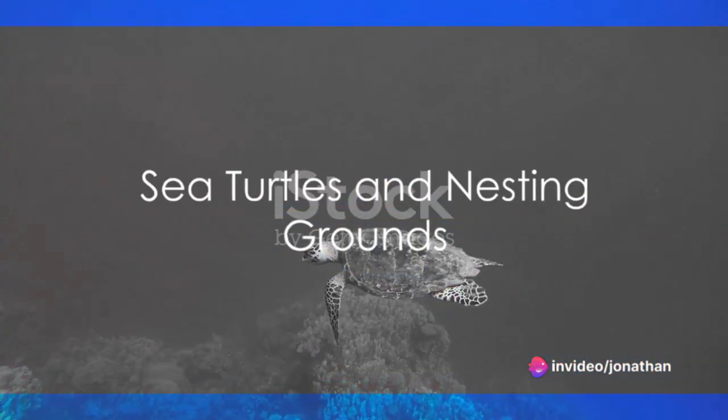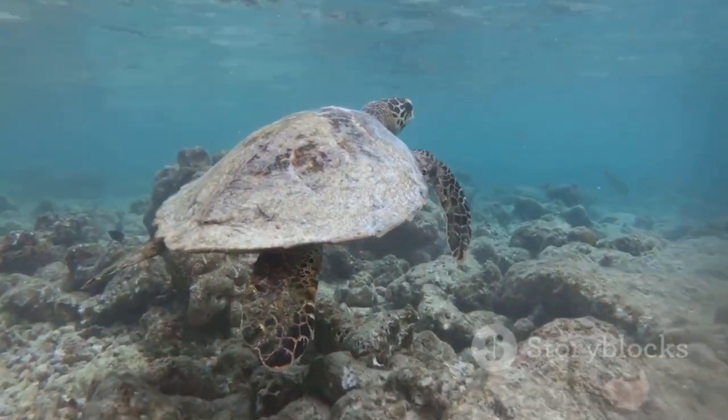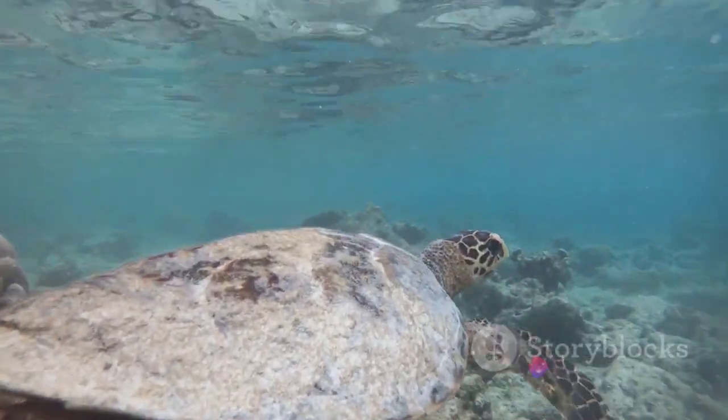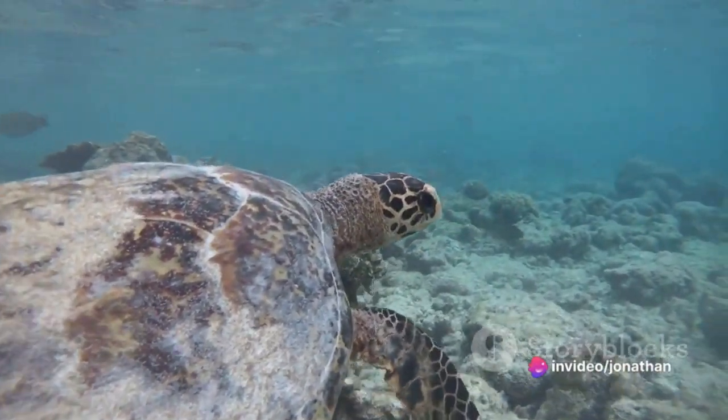Bengura Island is also a sanctuary for five species of sea turtles, including the endangered green and hawksbill turtles. These ancient mariners return year after year to the island's sandy beaches, a vital nesting ground where new life begins.